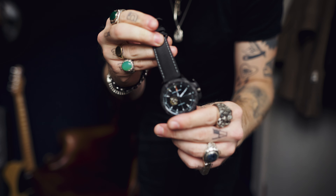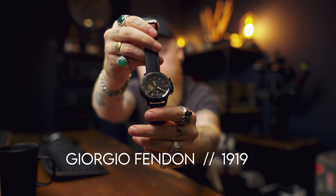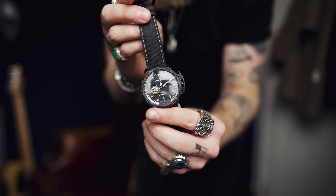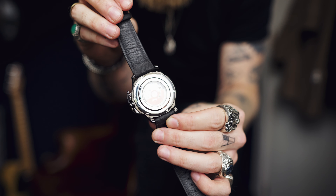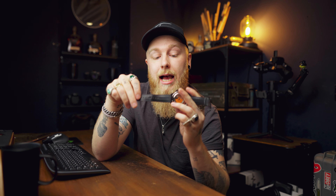EDC - everyday carry. What's in my pockets? What is in my EDC 2022? Well, that depends what day it is because it changes regularly. Apologies if my voice sounds a bit croaky - I'm ill. Makes me sound like a man, apart from when it crackles and I sound like a little boy. Anyway, it's April and I think it's about time for a 2022 EDC update.